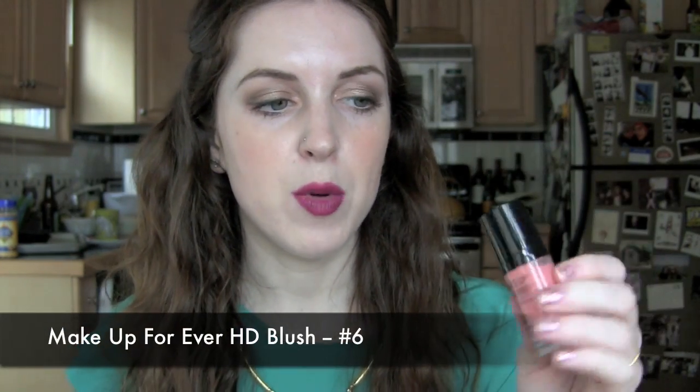I also have one other blush favorite: the Makeup Forever HD Blush in number six. I recently picked up three of these in the Sephora Chic Week sale because I can't resist a coupon code. A little of this goes a very long way — when I apply it, I don't even push the pump down fully. Just a tiny little squirt is enough and already a lot of product has come off. It's very pigmented but easy to blend out for a nice flush on the cheeks.